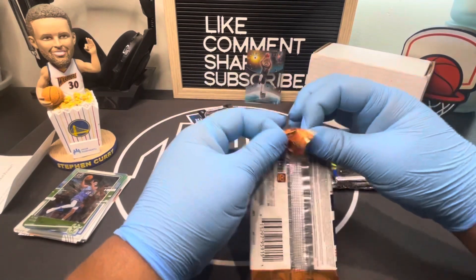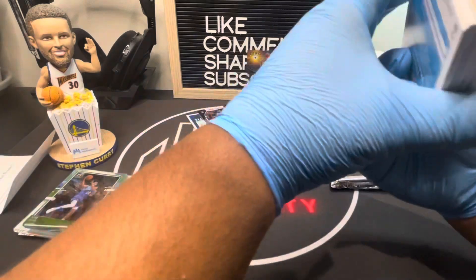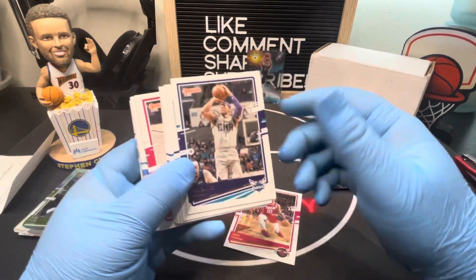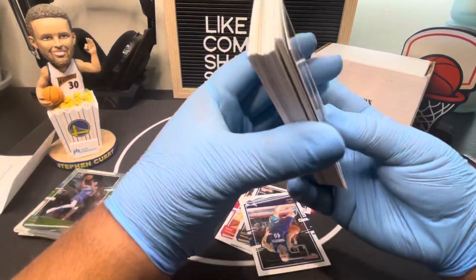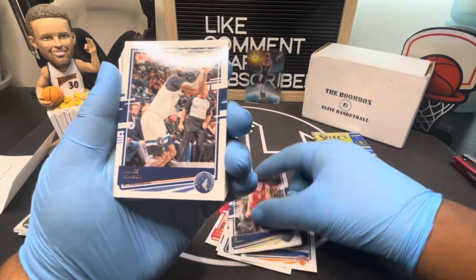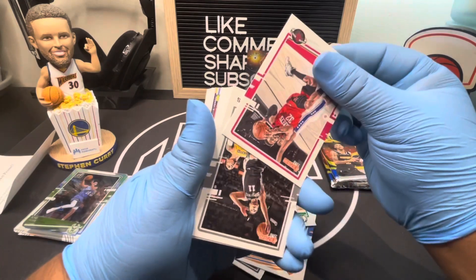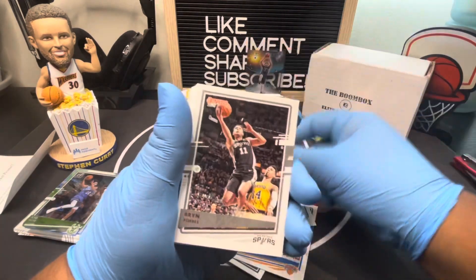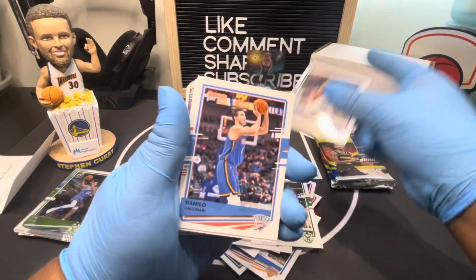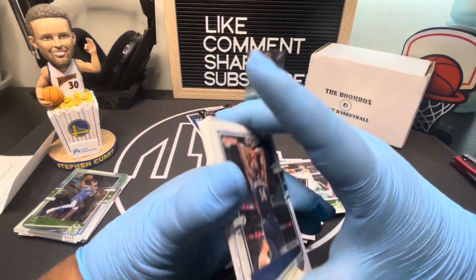I think it's only guaranteed one auto in the hobby box, so hopefully this is the one. I'm gonna try to go through this real fast because there are a lot of cards. They have cool inserts — the Marvel ones — remember I showed you the Marvel inserts? They're in this set.